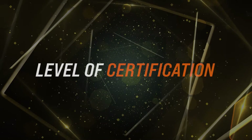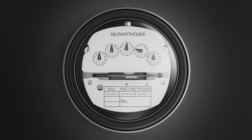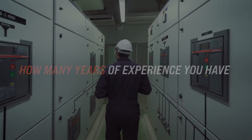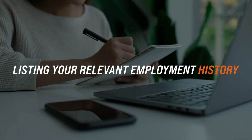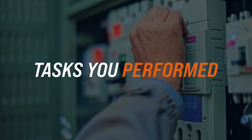A recruiter or employer will want to quickly determine that you are appropriately educated to be a qualified electrical engineer. So make your level of certification and its date very clear — this gives an indication of how many years of experience in electrical engineering you have. Then, get into some detail about your experience. Use a format that is consistent, listing your relevant employment history starting from the most recent. Company name, dates, and location should all be included.